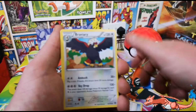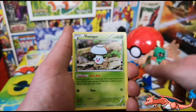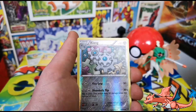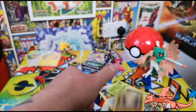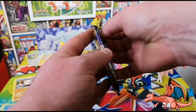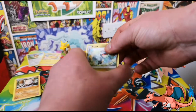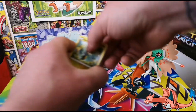We've got Amoonguss, Braviary, Nuzleaf, Shellos, Mankey, Bergmite, Joltik, Clang, a reverse, and a Primeape regular. On to Celestial Storm - I really don't like how they've crammed these packets in. Okay cool, so we're not going to reveal anything early.